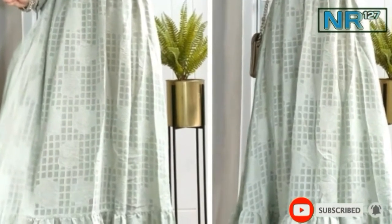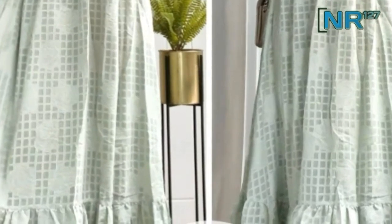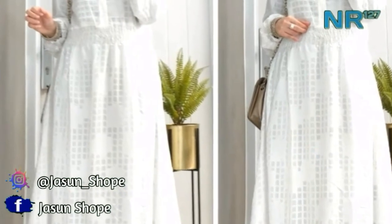Selanjutnya ada seruti rubia fulvuring, lingkar dada 110 cm, panjang 138 cm.